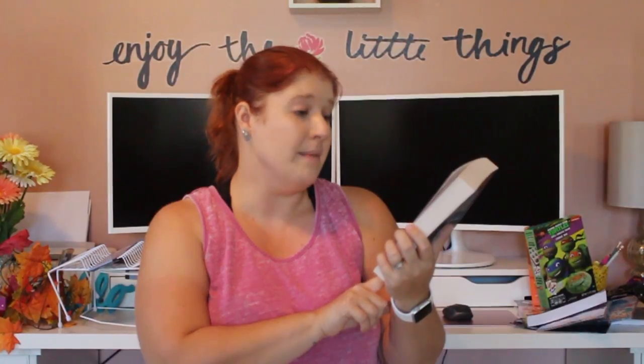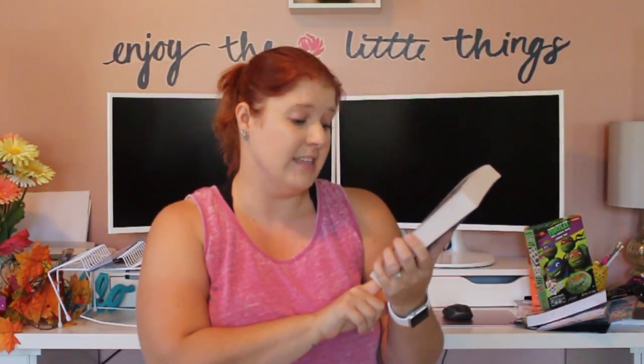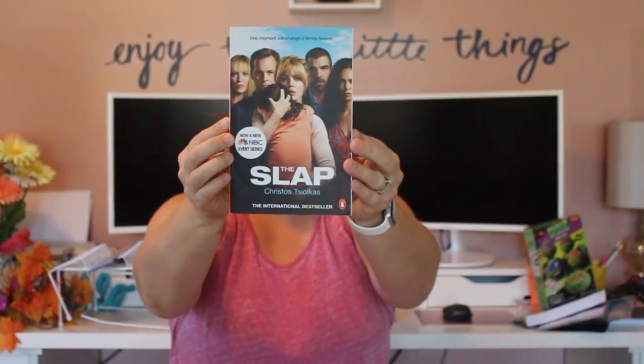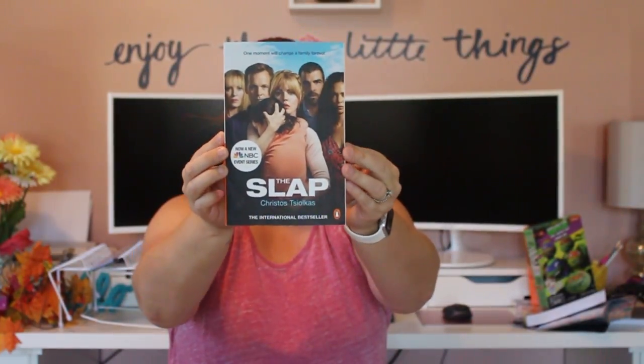I picked up another book. They're only a dollar and there's no guarantee they'll be there all the time. This one is based on a TV series I've never watched because we don't have cable — it's called The Slap, an NBC event series and an international bestseller. On the back it says it's sixteen dollars, so that's a great find for a dollar.